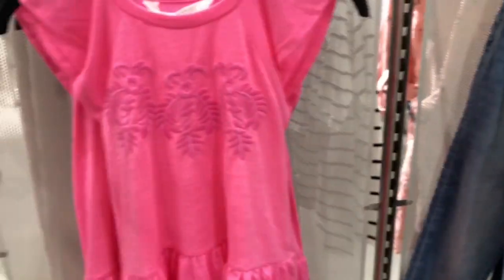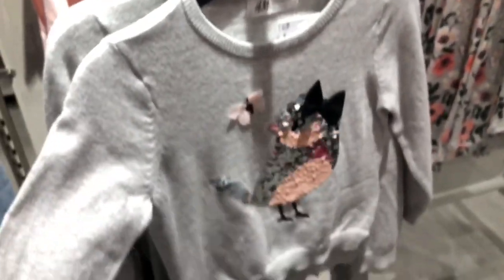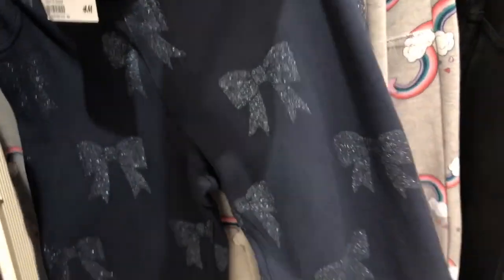That was a unicorn shirt I showed you in the last H&M kids shopping video, so you'll have to check that out. See what I mean about the cute leggings — so many cute ones!